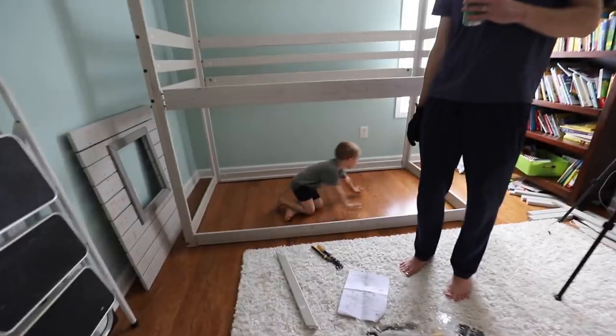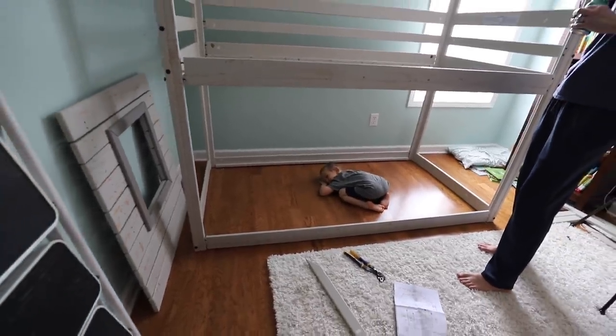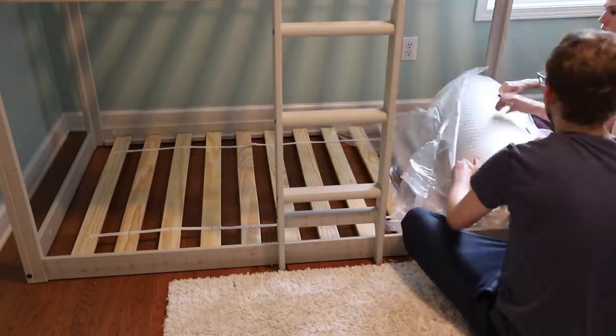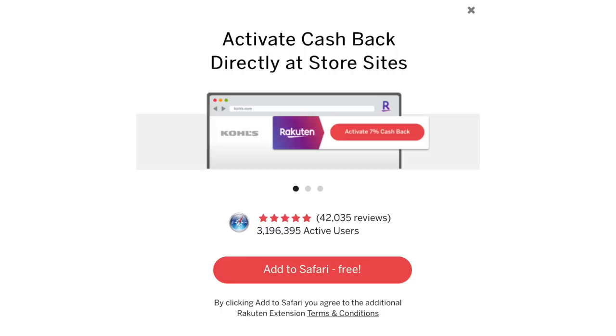We also got our box mattresses online — I try to wait for that $100 and under price point because that's a good deal, plus I was able to stack it with Rakuten cash back. The way cash back works is every quarter, at the end of the quarter, you get a check in the mail with all of your savings.